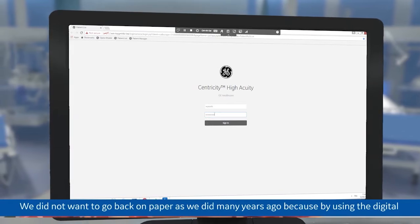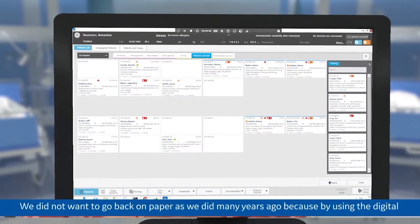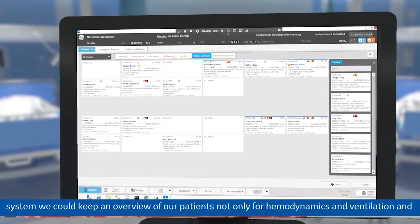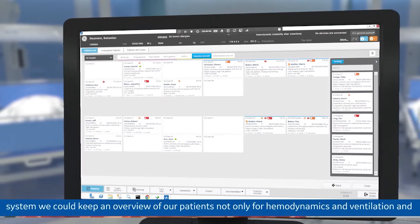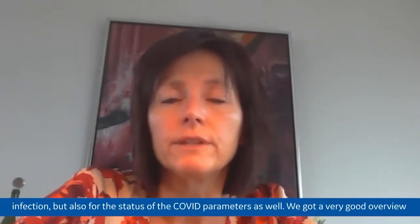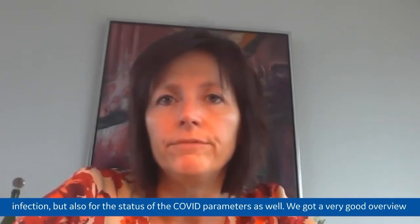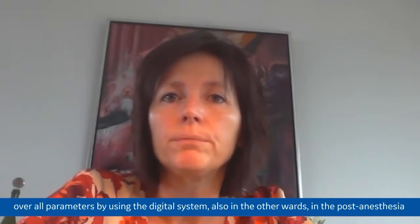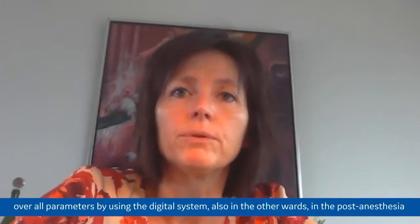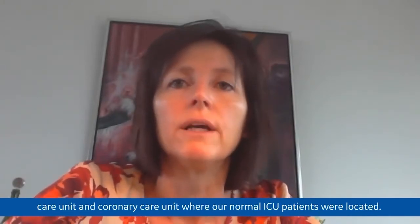We did not want to go back to paper as we did many years ago. By using the digital system, we could keep an overview of our patients — not only for hemodynamics, ventilation and infection, but also for the COVID parameters as well. We maintained a very good overview of all parameters using the digital system, also in the post-anesthesia care unit and the coronary care unit where our normal ICU patients were located.